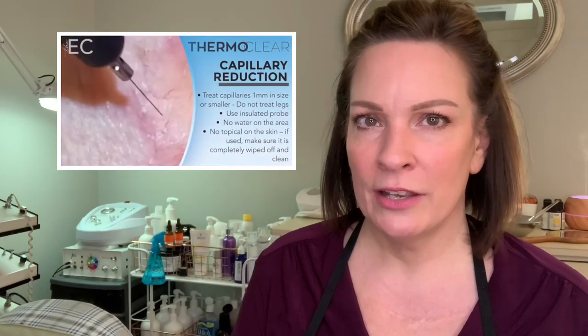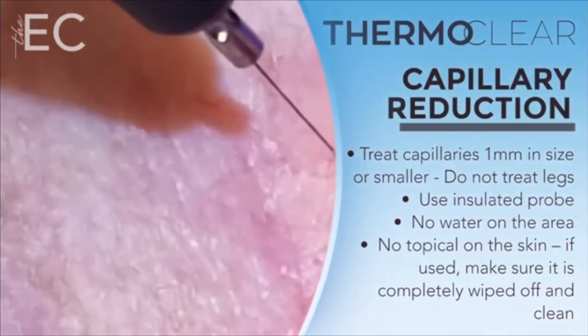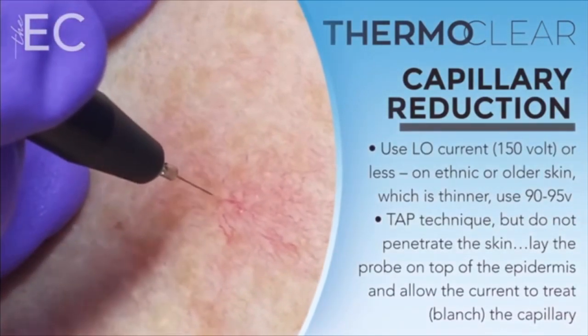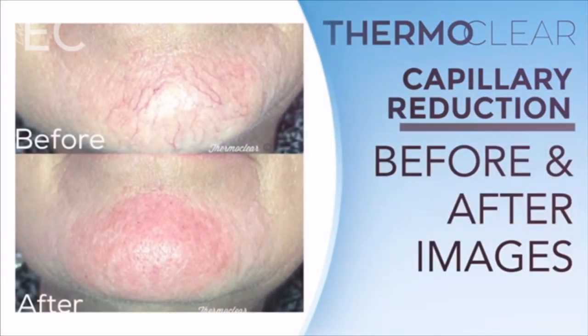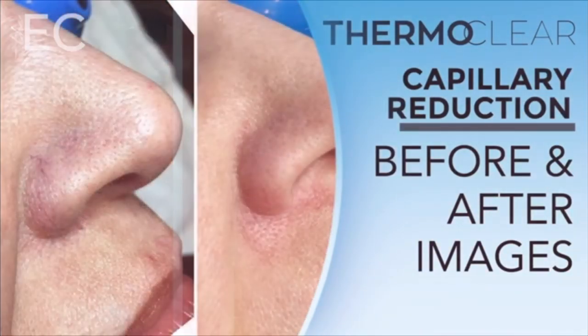I have a machine called the Thermalo, which is an electro desiccator. It can get the big ones and does a really good job, but if you have the finer ones, you're really looking at laser — and in my experience, laser does an okay job. IPL probably does a better job on broken capillaries, but it's gonna hurt, just so you know.